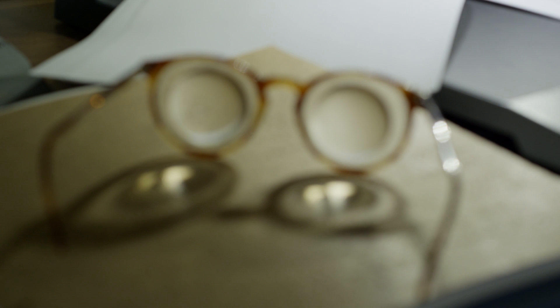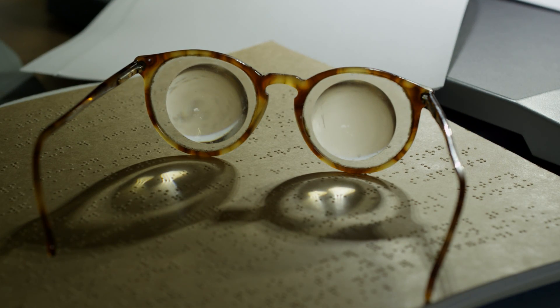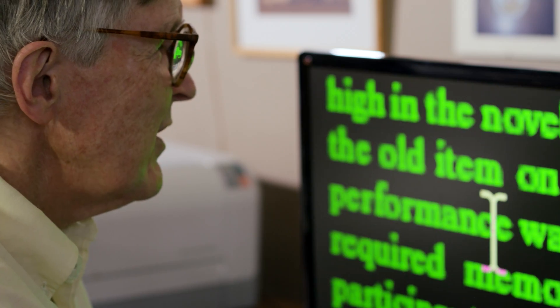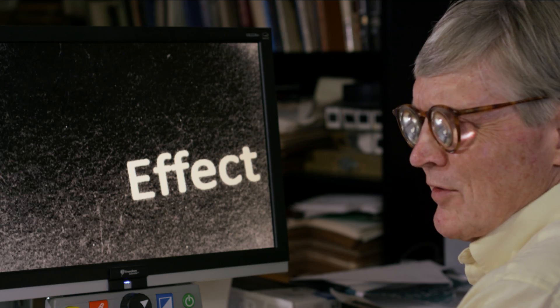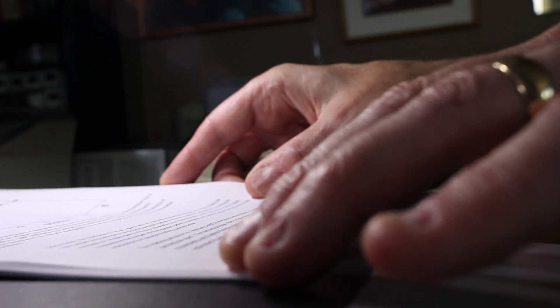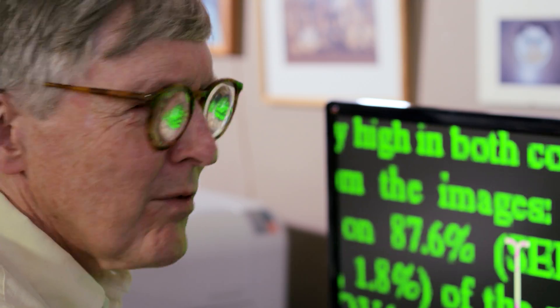The challenges of low vision and reading are well known to Dr. Gordon E. Legg. His life's research is also his daily struggle. For computer access I use screen magnification, so I have an enlarged image of text on the screen and I can scroll through the text. This device here is a closed circuit TV magnifier I use. I need high magnification, but for just reading continuous text I tend to rely on computer speech.